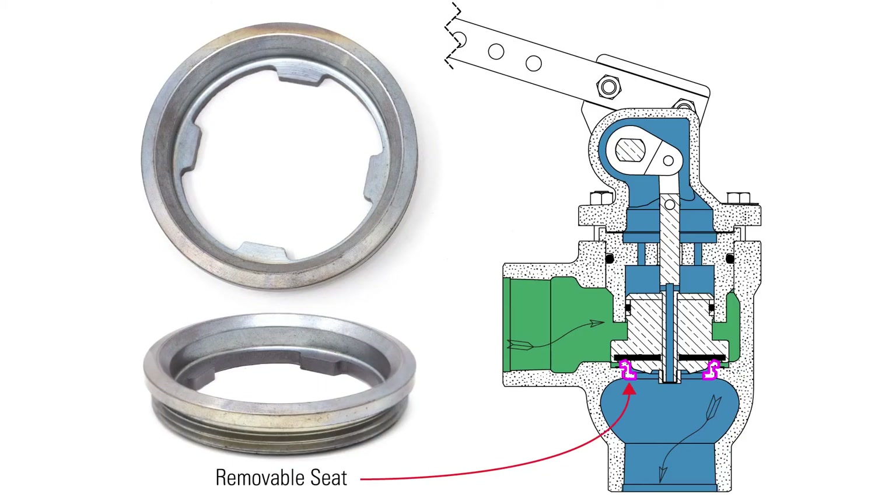The PBT comes standard with a D2 steel removable seat for increased erosion resistance.